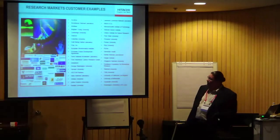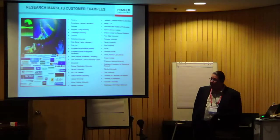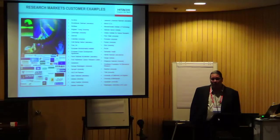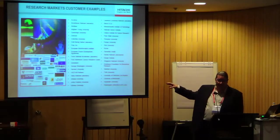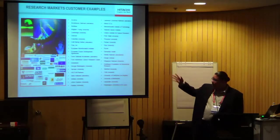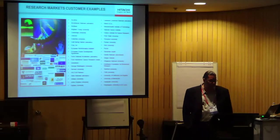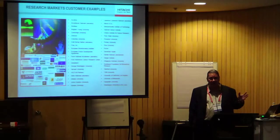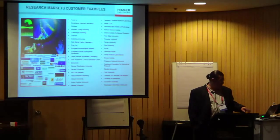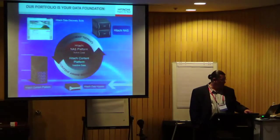At BlueArc and now at HDS — this is an old BlueArc slide I made about 10 years ago — we've built a good business in research computing doing project space, home directories, and archive space for lots of research universities across various disciplines. With the HDS presence now, many hundreds of research groups worldwide use our products. That's just regular NAS-based storage, nothing complicated — it looks like a big NFS server. Very simple. But what's coming in the future is much, much different.